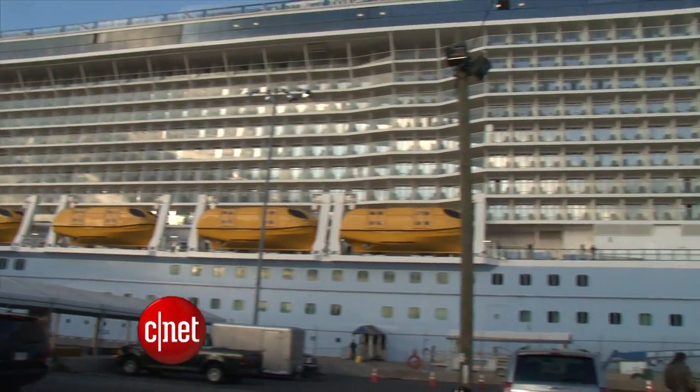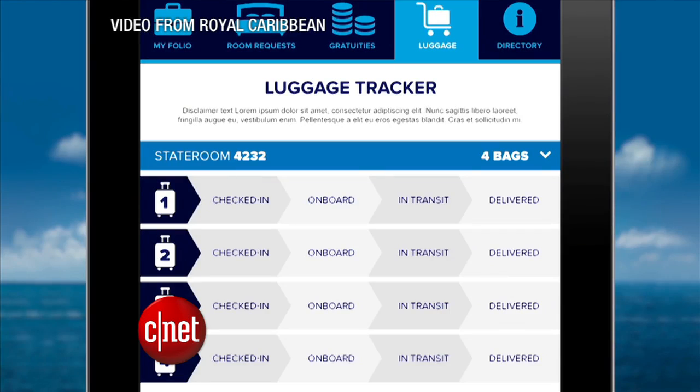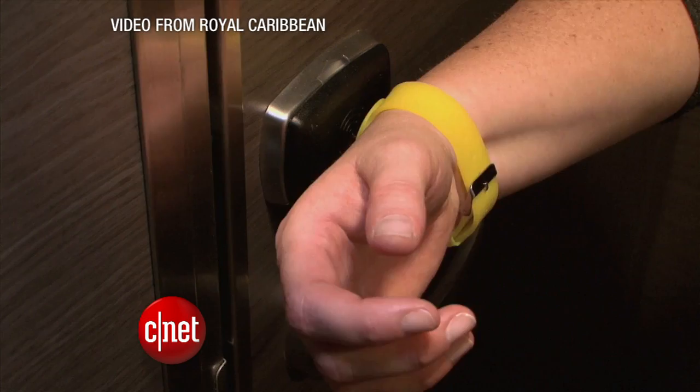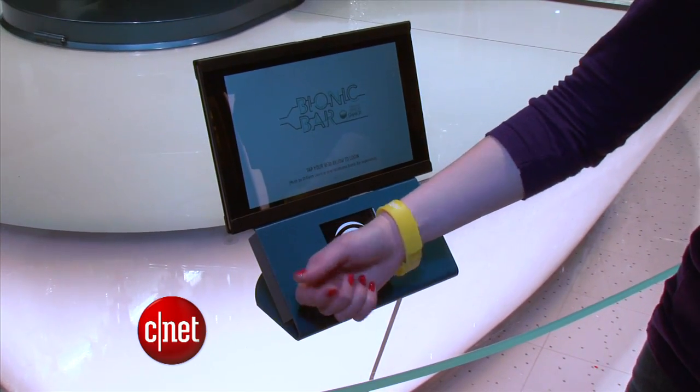It all starts before guests even get on the ship. RFID tags are placed on luggage, and they can use an app to monitor when the luggage gets to their stateroom. Also, guests wear RFID wristbands that serve as a room key, and you can tap it on sensors to pay for things.